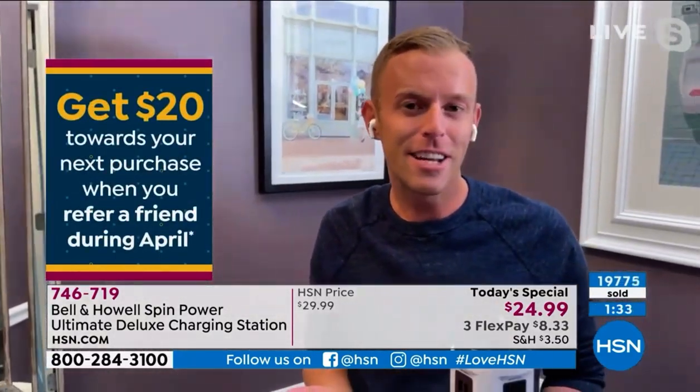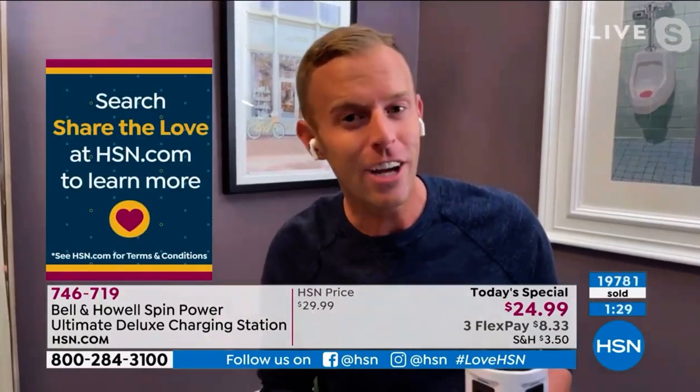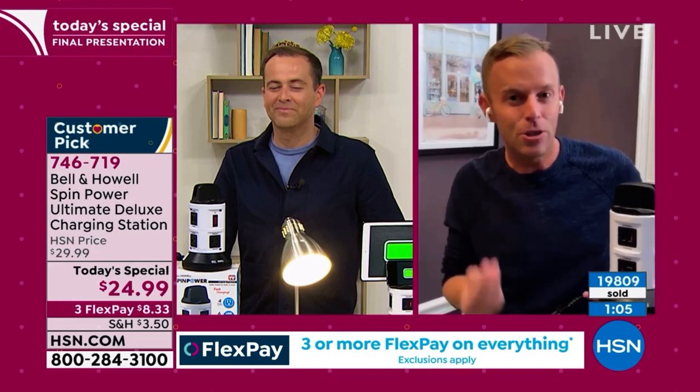A legacy company called Bell & Howell — been in business 110 years — bringing us those problem-solving solutions that change our everyday lives. I've had 15 live presentations today. The customers have flooded my Facebook Messenger just writing to me saying thank you, thank you for having something like this. And I'm saying, no — thank you for tuning in, thank you for picking up the Bell & Howell Spin Power, because it just proves that what Adam and I do here every single day is impactful. It's items that you love, that you use, and that you'll have for the rest of your life.